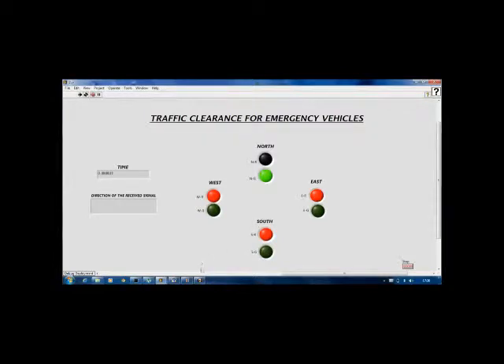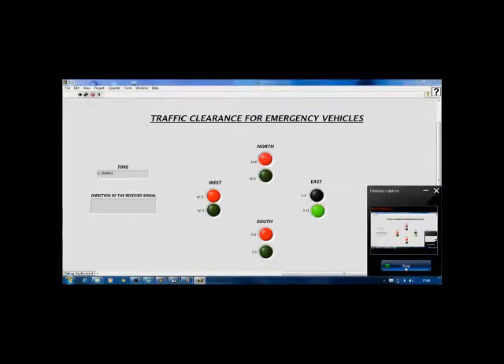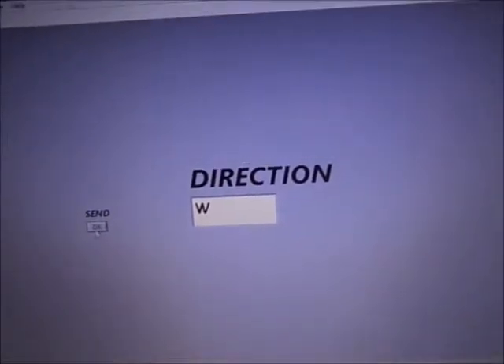When the emergency vehicle approaches the signal, it issues an RF signal to the central LabVIEW system to clear its path. Here the RF signal for VEST is issued. LabVIEW receives it and turns that signal green.